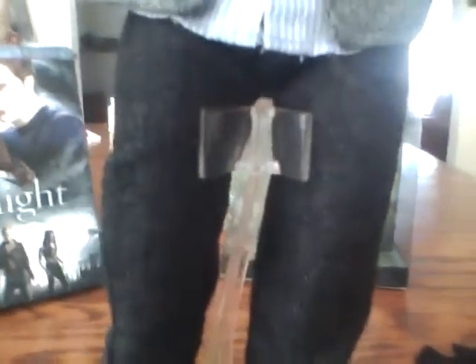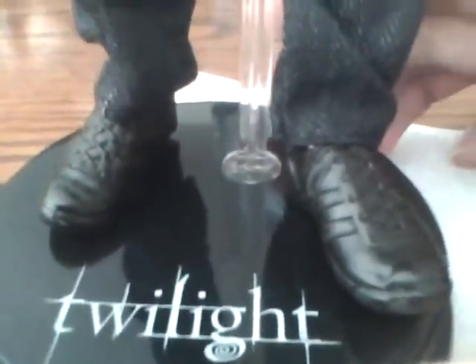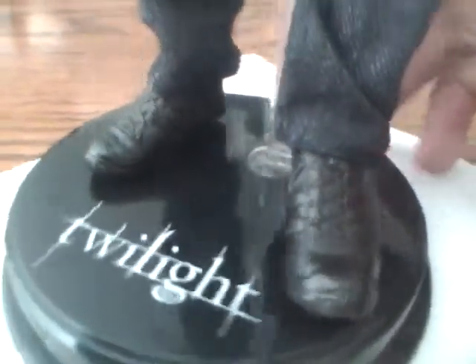It comes with his denim pants and his shoes — the shoes are plastic. This doll also comes with a stand, right there, and it has his hair with a piece of plastic right there to hold it.